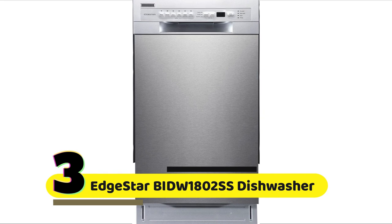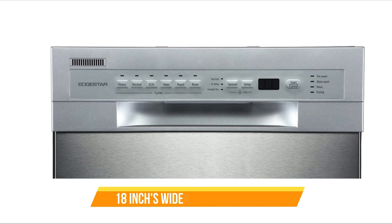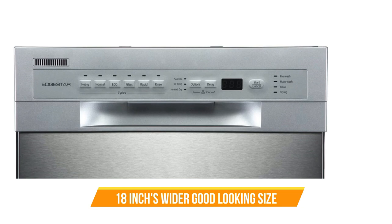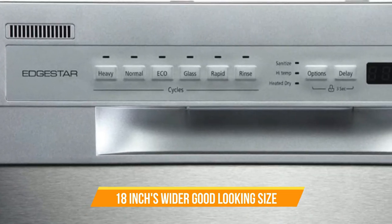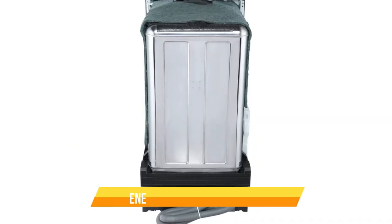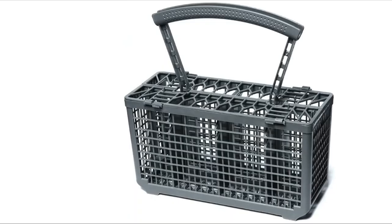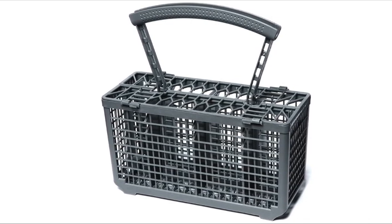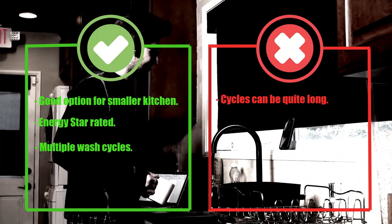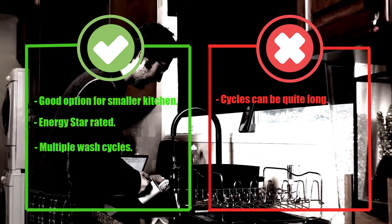Number 3: EdgeStar BID-18002S Dishwasher. At 18 inches wide, it's perfect for smaller kitchens or for those who don't need a full-size dishwasher. Despite its smaller size, it still has an 8-place setting capacity, which is perfect for couples or small families. Another great feature of this dishwasher is its energy efficiency — it is Energy Star rated, which means it meets strict energy efficiency guidelines set by the U.S. Environmental Protection Agency. Pros: Good option for smaller kitchens, Energy Star rated, multiple wash cycles. Cons: Cycles can be quite long.